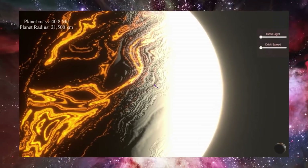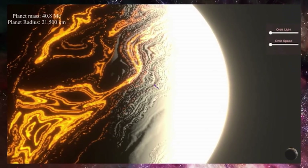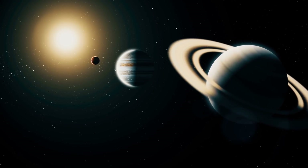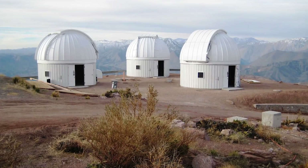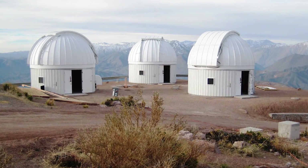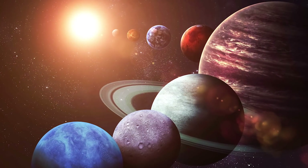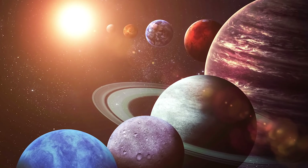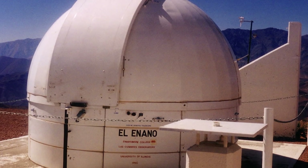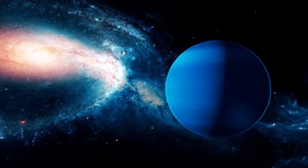This alien world orbits a sun-like star about 730 light-years from Earth. With a mass about 40 times that of Earth, TOI 849b is nearly half as massive as Saturn. Data from the Paranel Observatory in Chile and the Las Cumbres Observatory Global Telescope helped reveal that the exoplanet has a diameter about 3.45 times that of Earth, comparable to Neptune's. Altogether, this information suggests the exoplanet has a density similar to Earth's, making it the densest Neptune-sized planet discovered to date.